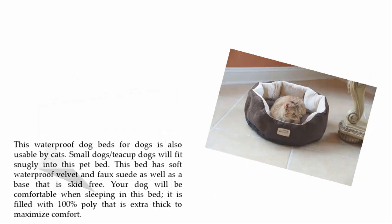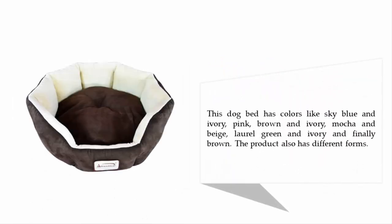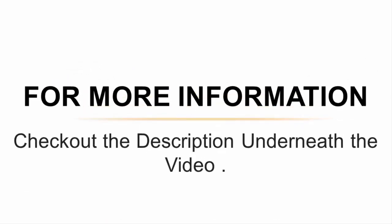This dog bed comes in colors like sky blue and ivory, pink brown and ivory, mocha and beige, laurel green and ivory, and brown. The product also has different size options. For more information, check out the description underneath the video.